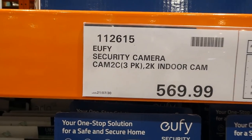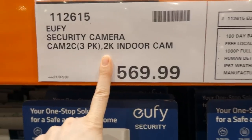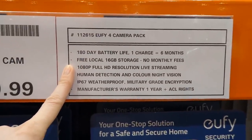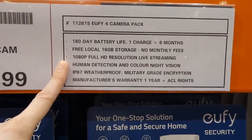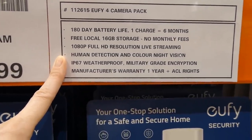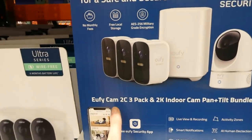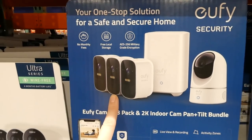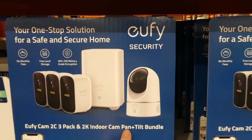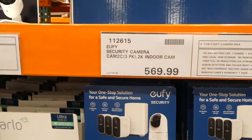There's a EUFI security camera three-pack. It's got 180-day battery life — one charge equals six months — free local 16GB storage with no monthly fees, 1080p full HD live streaming, human detection, color night vision, waterproof, military-grade encryption, and a one-year warranty. You get a bundle: three exterior cameras plus a 2K indoor pan-and-tilt camera — four cameras total — for $570.